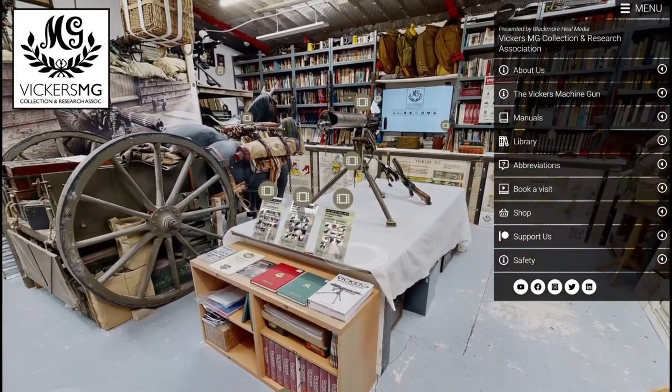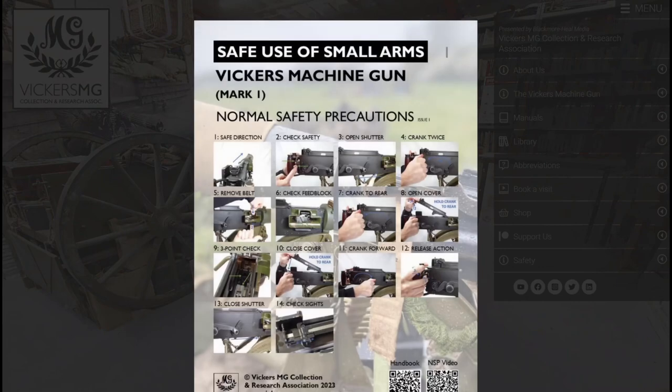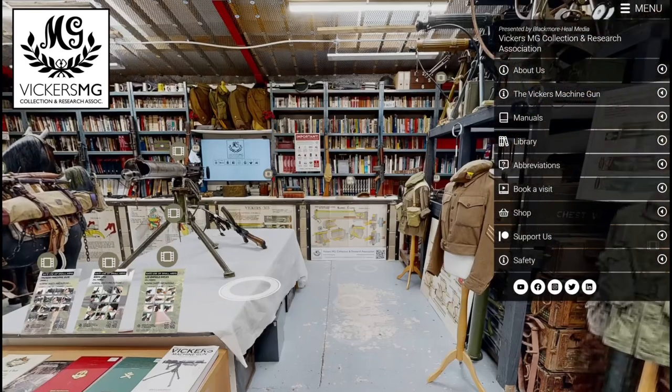If you want to understand how we safely use the machine guns, go to the Safety section and you'll be presented with some of our normal safety precaution cards like this. If you'd like some of these physically, do get in touch as we have printed versions of some of them available.